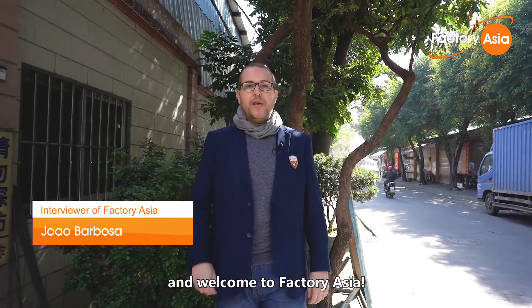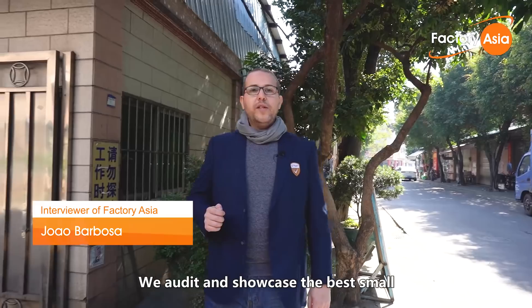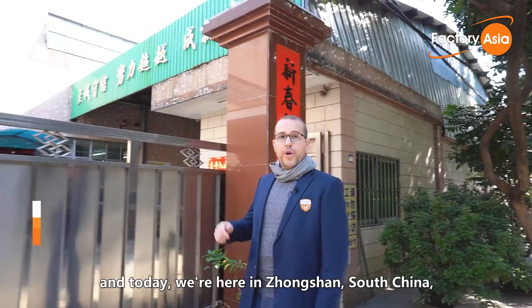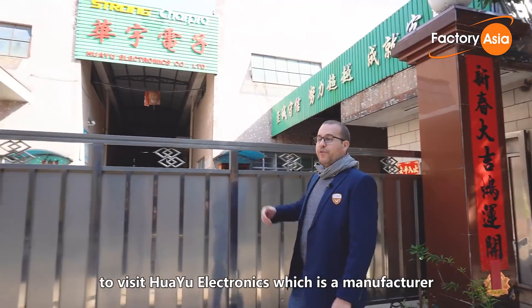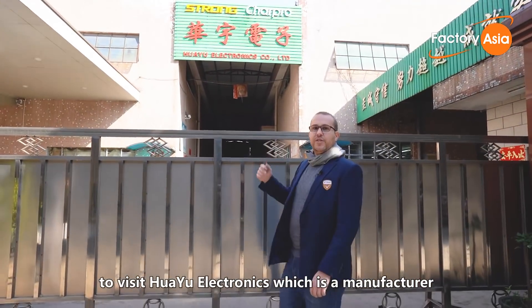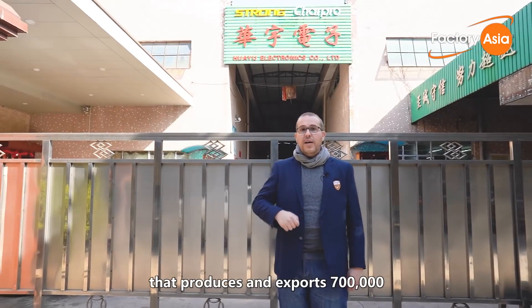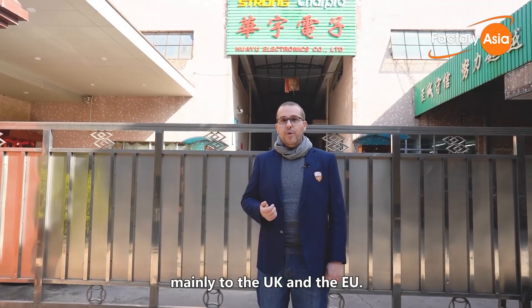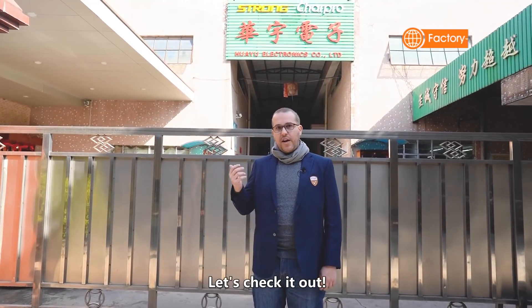Hey everyone, this is João from Vtrust and welcome to Factory Asia. We ordered and showcased the best small to medium-sized factories around China, and today we are here in Zhongshan, South China, to visit Huayu Electronics, which is a manufacturer that produces and exports 700,000 US cables and chargers to all over the world, mainly to the UK and to the EU. Let's check it out!